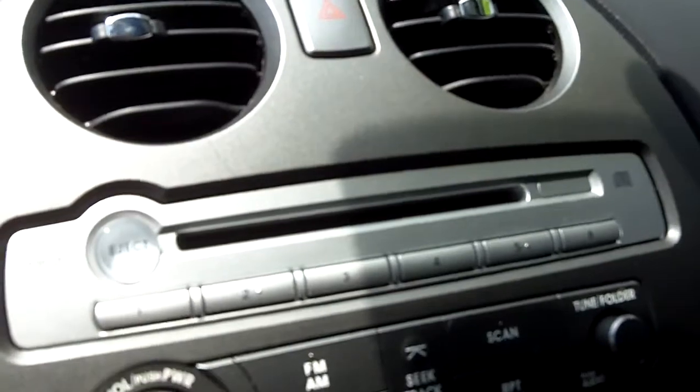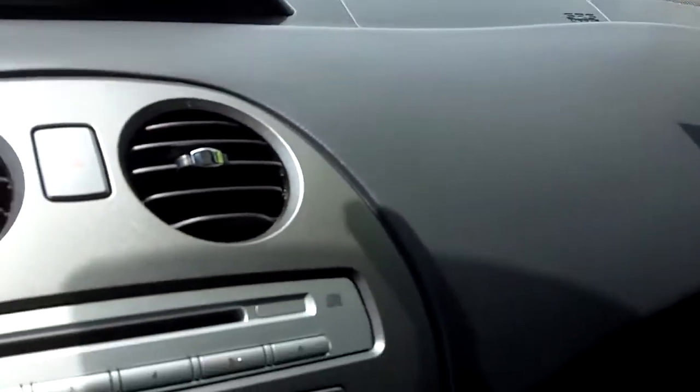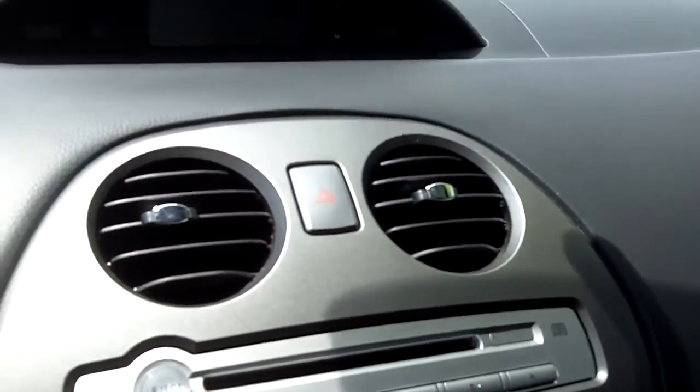CD player — it also plays MP3. You really can't get anything better than that because you can just load up a CD and play tons and tons of music.